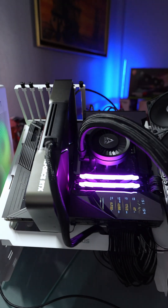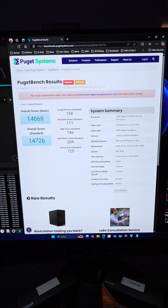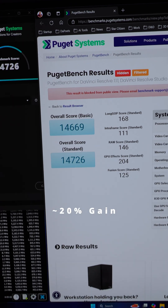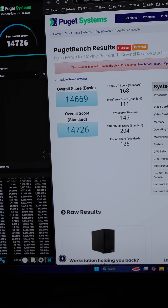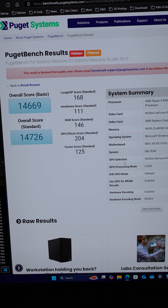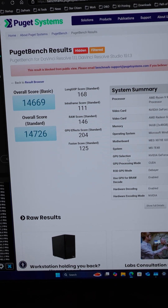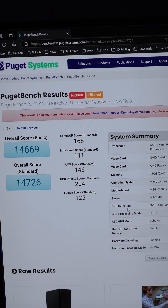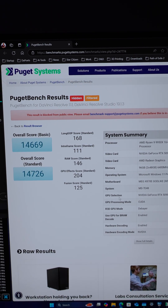The NVIDIA GeForce RTX 5090 comes out swinging with an overall score of 14,669, overall score standard 14,726. That GPU Effect score of 204 is impressive. Fusion score 125, RAW score 146, Intra Frame score 111, and Long GOP score 168.